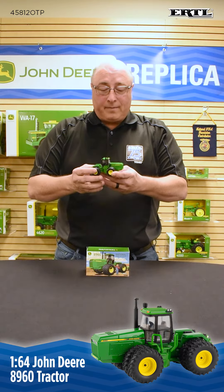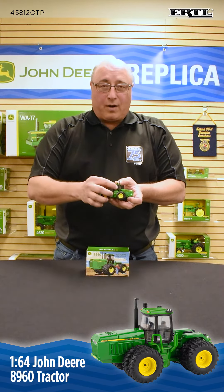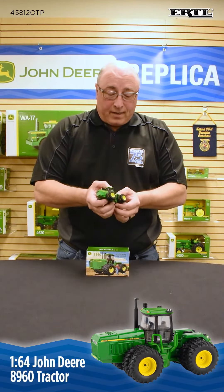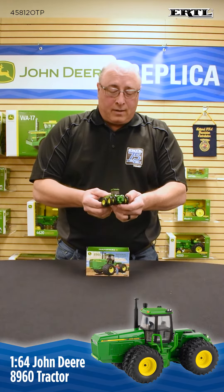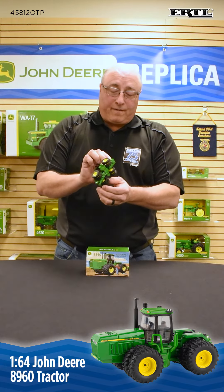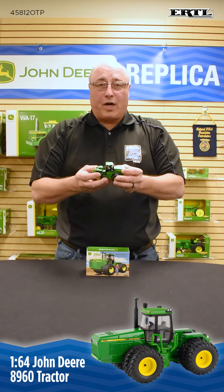If you look at our toy, you can see that this was one of the first series where the air cleaner and exhaust stack went over to the side instead of coming up through the hood. We have a nicely detailed model with duals. It has the railings for the ladder, a three-point hitch on the back, and wording on the bottom talking about it being the National Farm Toy Show tractor. This was a one-time production run.